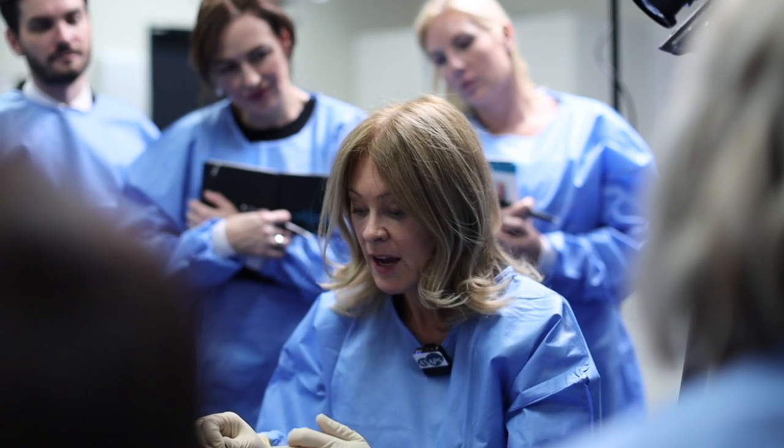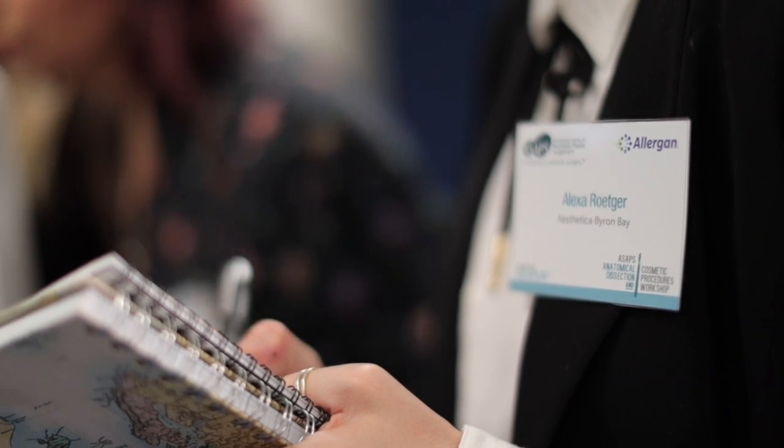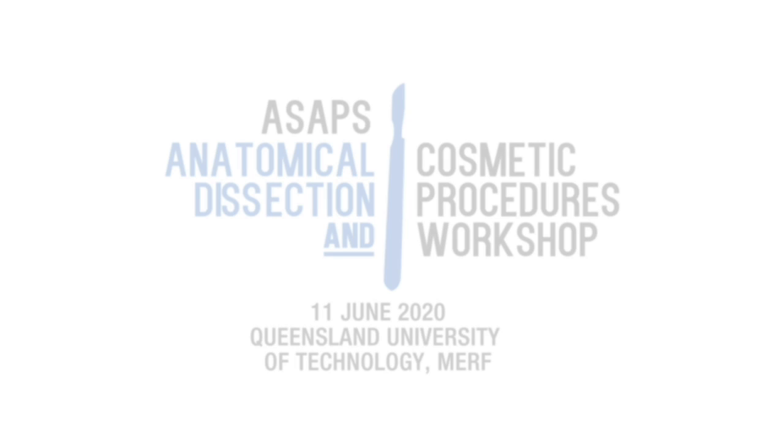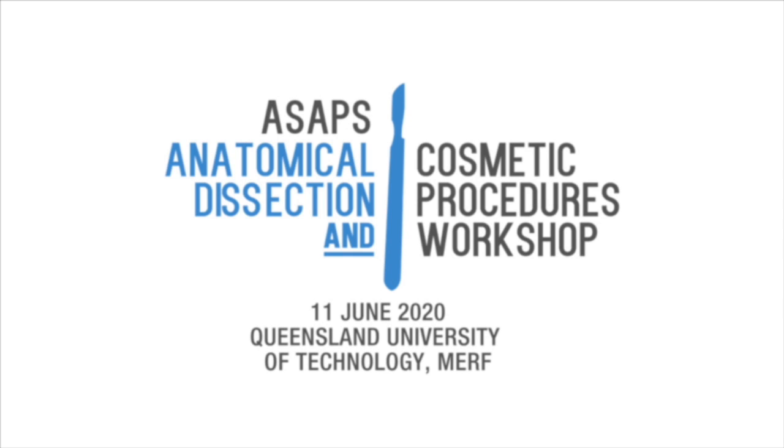It is really important to attend the Anatomical Dissection and Cosmetic Procedures Workshop if you have an interest in facial rejuvenation and injectables. This workshop is the best way in just one day to learn your anatomy and to learn how to safely inject into the face and neck.